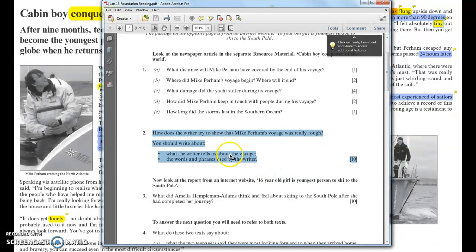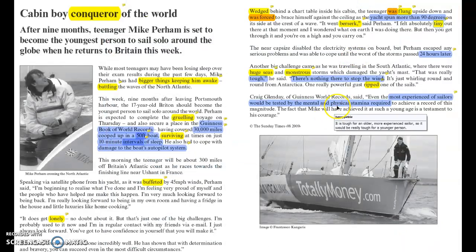Spend half your time talking about what the writer tells us, and half your time talking about what the words and phrases the writer has used imply or suggest. You need to be highlighting or at least underlining your text as you go through it, so that you are able to efficiently answer the question when you come to writing it up.